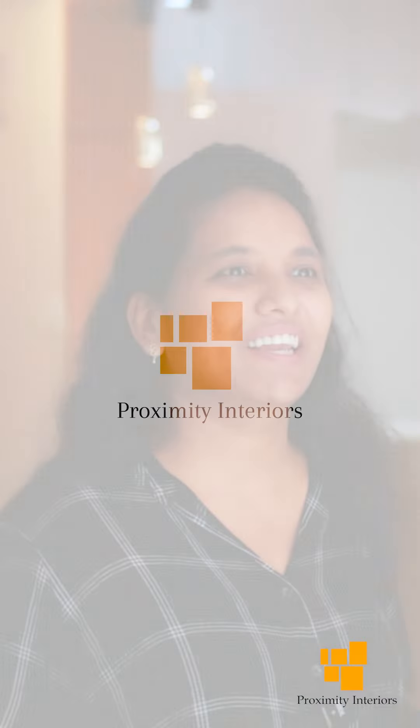Me and my husband chose Proximity Interiors to design our home, and I can say it has been an incredible journey.